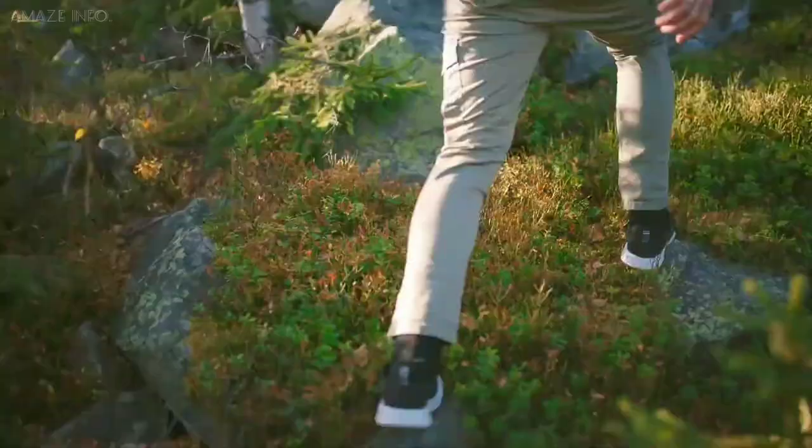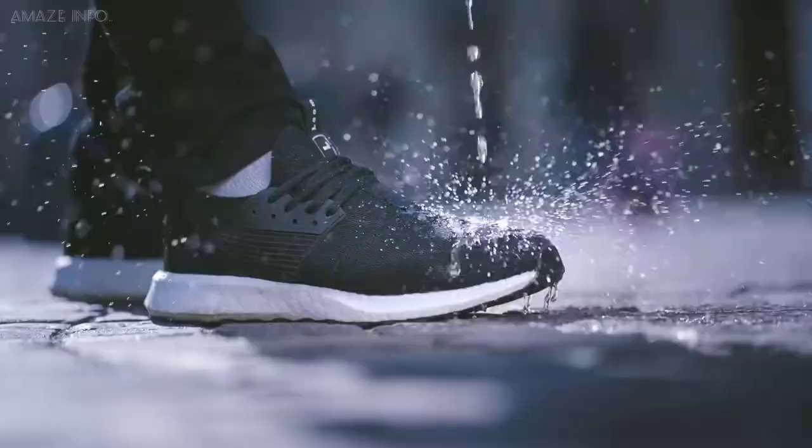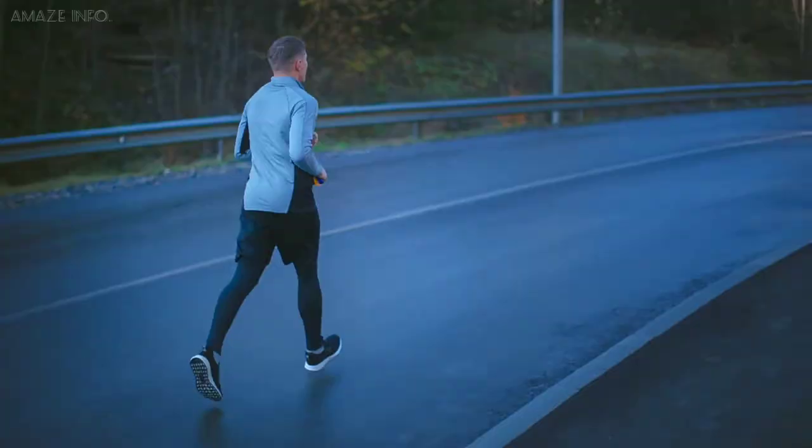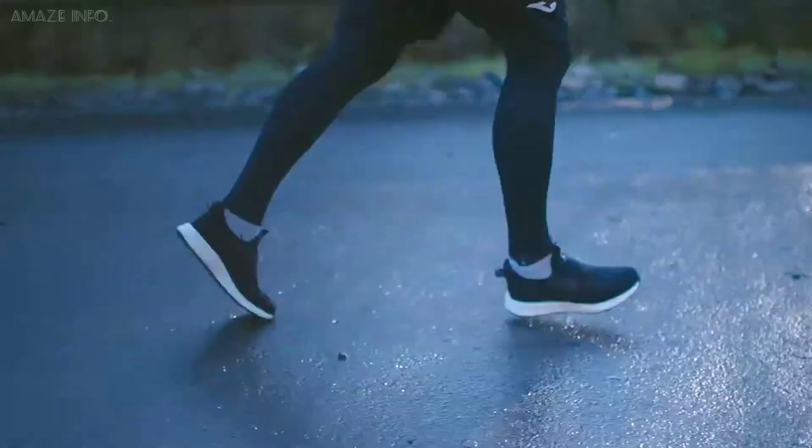Antimicrobial and moisture-wicking properties have been used to make these shoes, which in turn destroys bacteria that causes odour. With the Loom Footwear, your feet will thank you while you travel long distances.